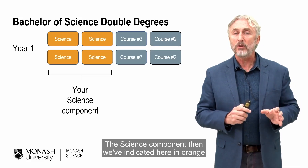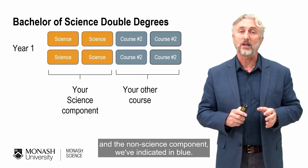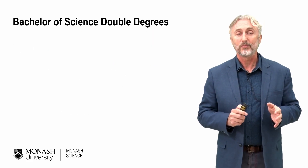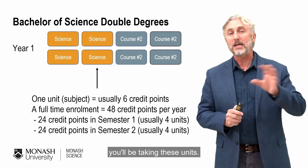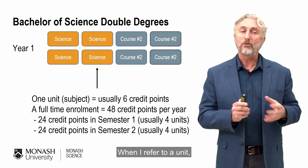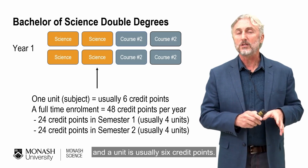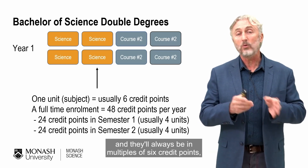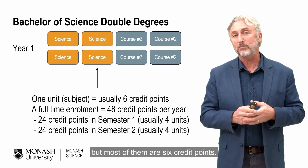The science component is indicated here in orange and the non-science component in blue. In the first year you'll be taking these units. Let me explain a little bit of terminology: when I refer to a unit, you can think of that as being a subject. A unit is usually six credit points, and they'll always be in multiples of six credit points, but most of them are six credit points.